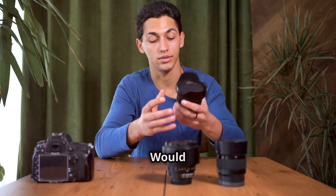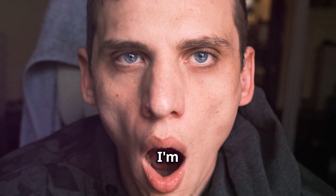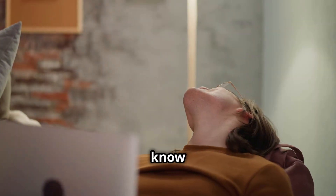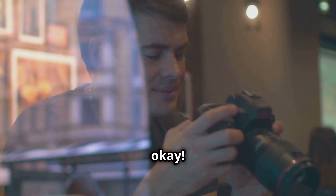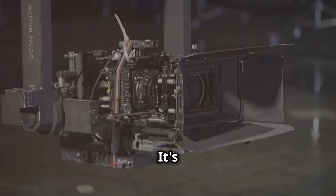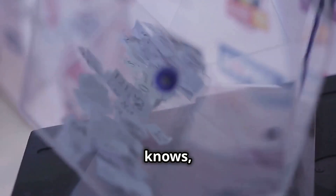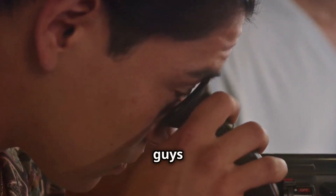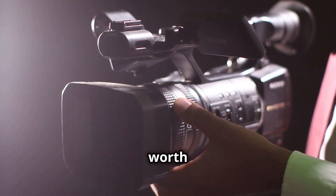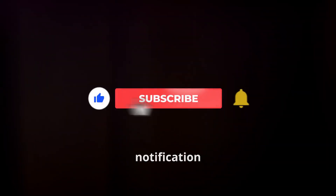Now I know what you're thinking: there's no way I'm ever spending that much on a camera. And you know what, I get it. For most people this kind of gear is way out of reach, and that's okay — but it's still fun to dream, right? It's inspiring to see what's possible with the absolute best technology. Who knows, maybe one day I'll win the lottery and be rocking this setup. What do you guys think — is this camera and lens worth the price tag? Let me know in the comments, and don't forget to like, subscribe, and hit that notification bell.